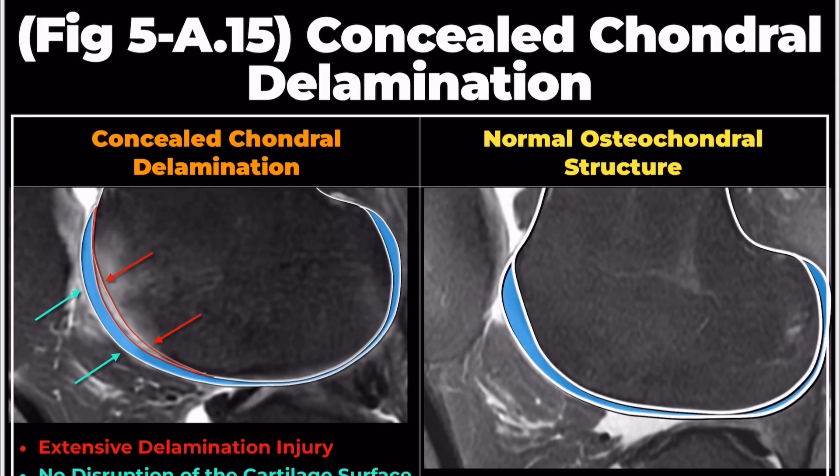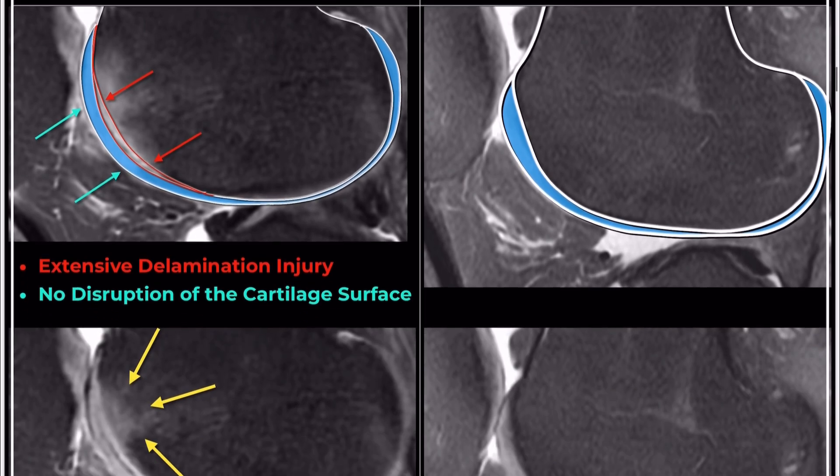it's crucial to carefully examine the overlying cartilage. Now, let's compare it with normal anatomy. On the right side, you can see a normal example.